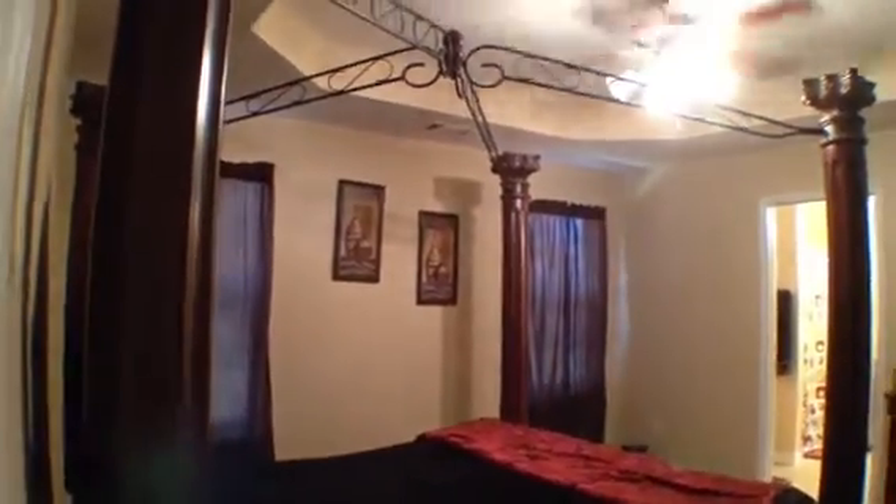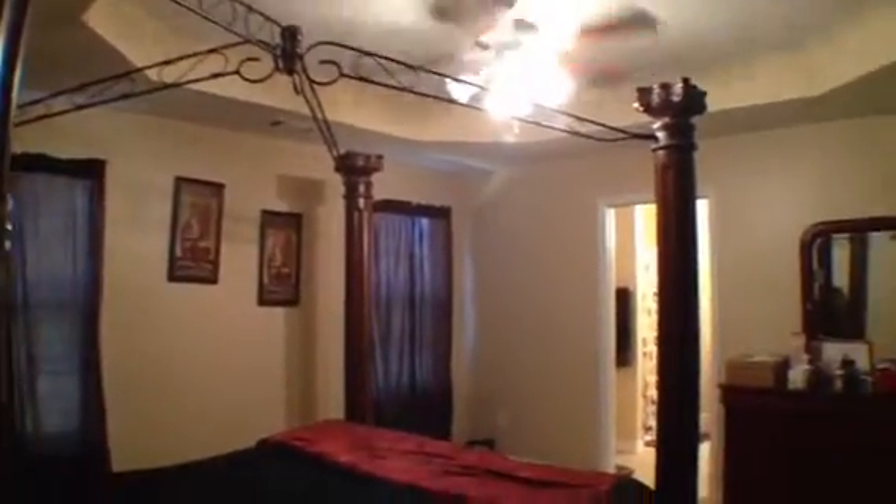Just next to that is bedroom number two. Again, good-sized rooms with a ceiling fan and light fixture. Then that leads us right into the master bedroom. It's a large room with nice tray ceilings and a ceiling fan and light fixture.